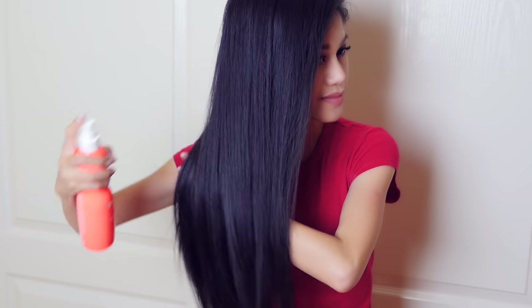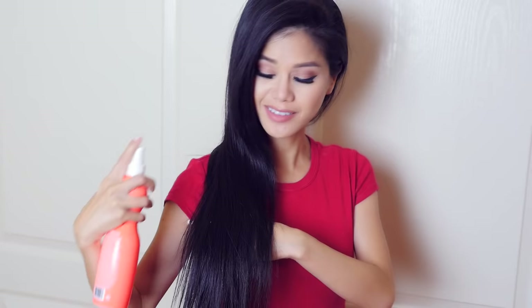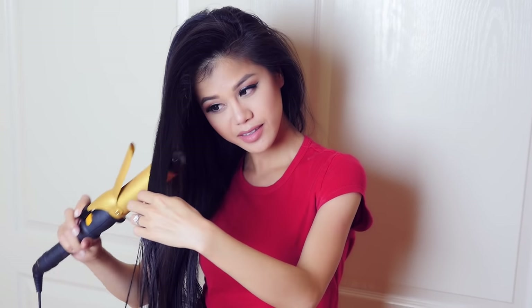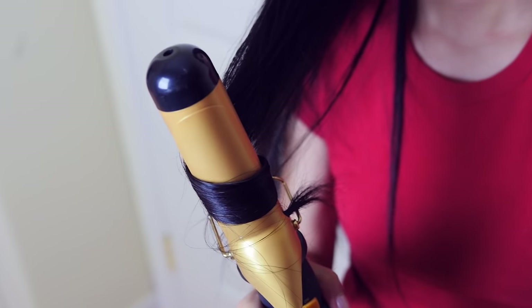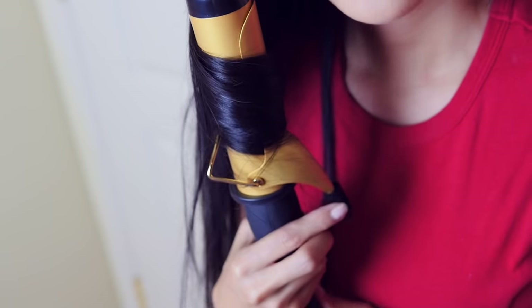Whenever I'm about to curl or straighten my hair, I always use a heat protectant spray all over. I'm pretty careful about checking that my hair is completely dry before curling or straightening it. When it's not completely dry, I can hear a sizzling sound when I put my straightener or curling iron on it, and I know I'm frying my hair — you do not want to do that.